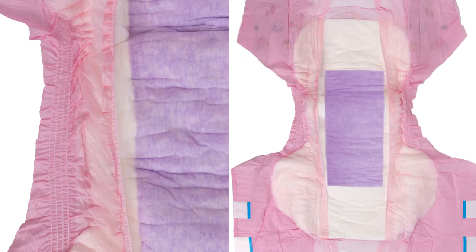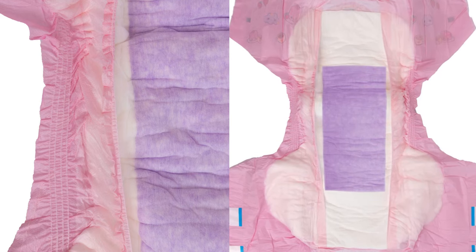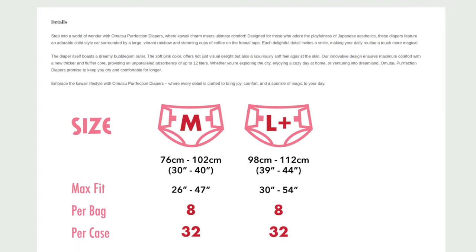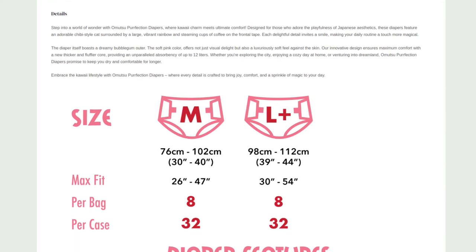I've already had a few diapers in the test that were either completely pink or at least had individual elements such as the side panels in pink. Technically, the manufacturer promises a suction capacity of up to 12 liters, which it describes as incomparable. It differs depending on the size. It should also feel soft and luxurious.